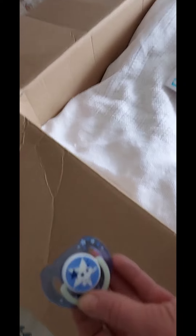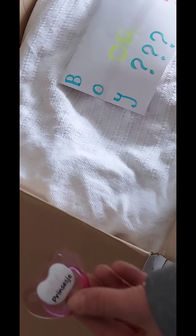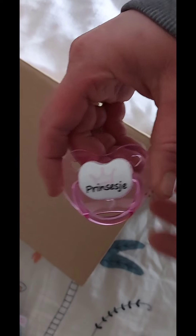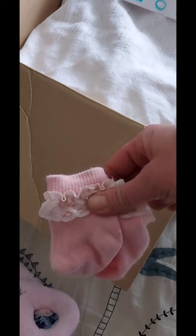First out are cute blue onesies and blue socks - very small! And a blue bassinet veer. And here a pink bassinet veer with a princess print - princess and dots. And two more cute onesies and pink socks.